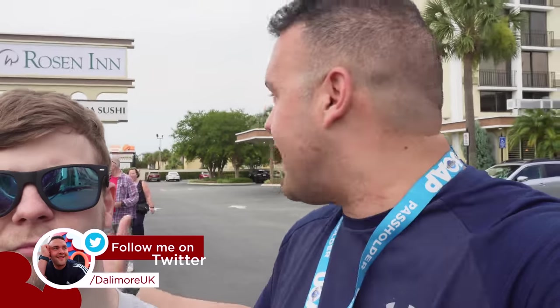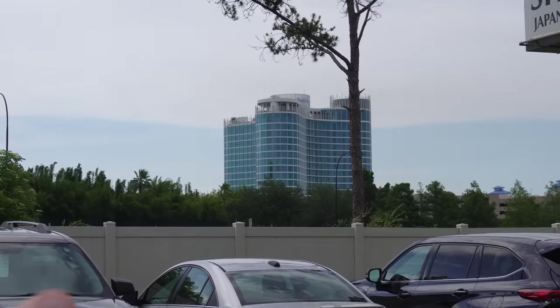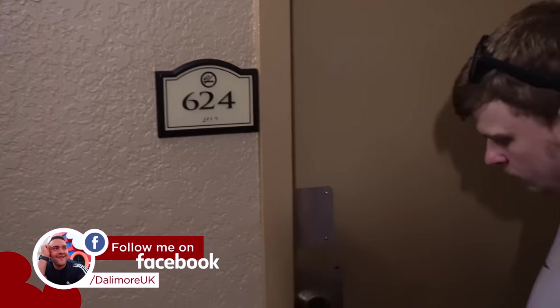You get free parking, no resort fees, and free Wi-Fi, which is honestly really good. Let's show you our room. Actually, just in the distance, if you've been watching my vlogs for a while, you'll see there's the Aventura — that's where I stayed in March, amazing hotel. I'm loving being so close to Universal.